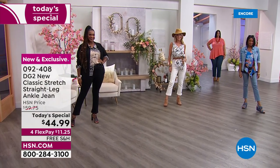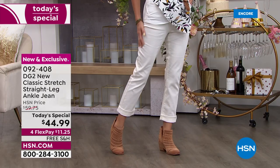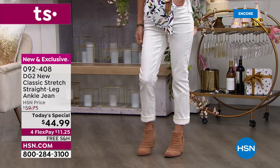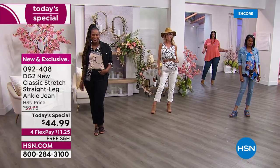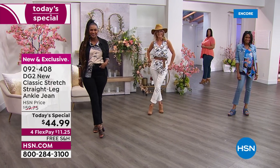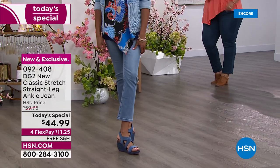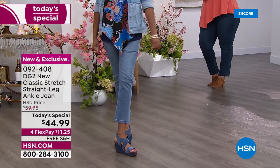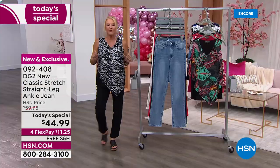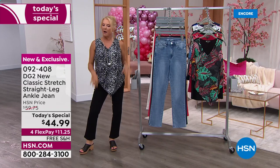Number one, we very rarely offer straight legs. Number two, everybody's looking for the straight leg - it's more relaxed, easier on the leg, convenient to wear. Number three, today we have a price we've never done before on the newest version from Diane Gilman: $44.99 for one day only. We have four flex pays, and we rarely do this - we have free shipping.